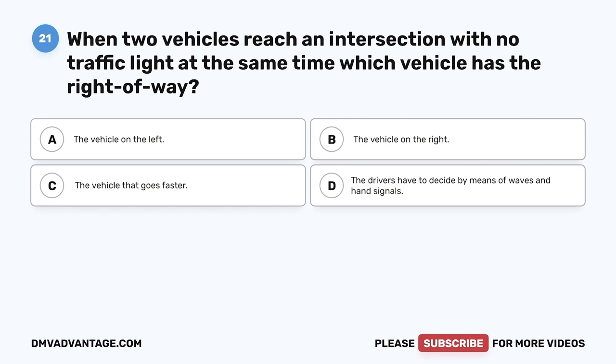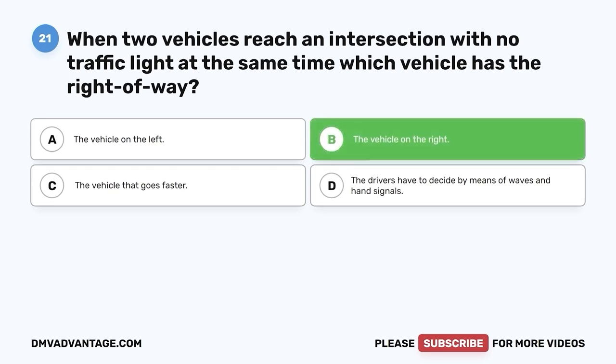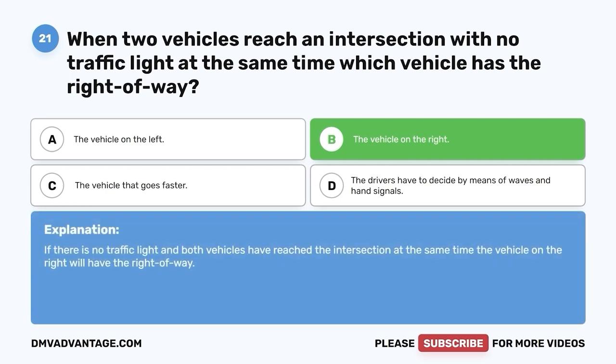Question 21. When two vehicles reach an intersection with no traffic light at the same time, which vehicle has the right of way? A. The vehicle on the left. B. The vehicle on the right. C. The vehicle that goes faster. D. The drivers have to decide by means of waves and hand signals. The correct answer is B, the vehicle on the right. If there is no traffic light and both vehicles have reached the intersection at the same time, the vehicle on the right has the right of way.